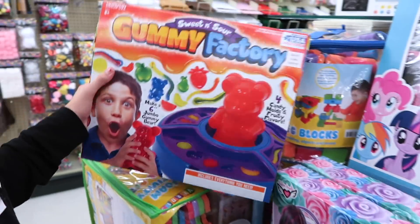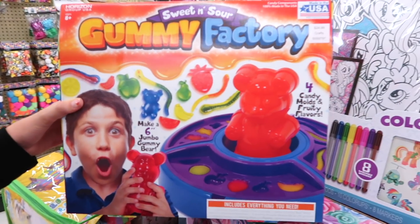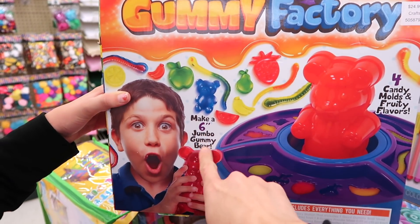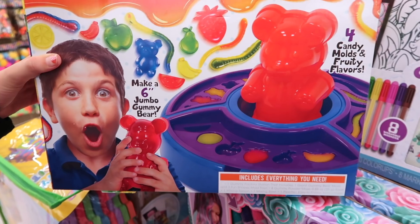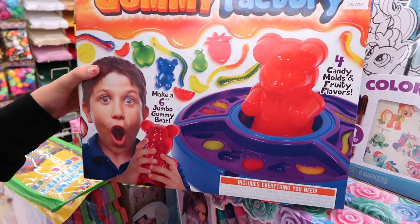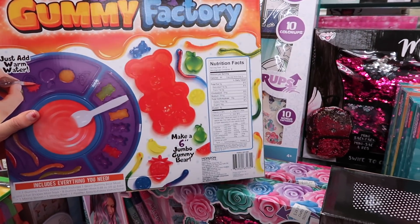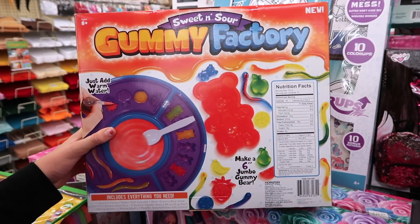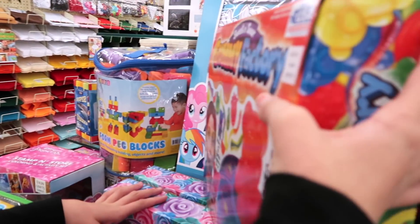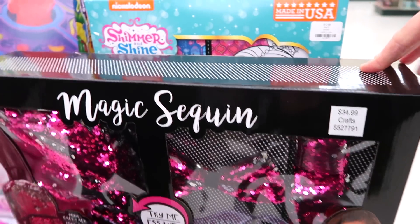And then over here — OMG, it's a big sweet and sour gummy factory. It says four candy molds and fruity flavors. Make a six inch jumbo gummy bear. Look at his hands holding the gummy bear — that's about six inches. That's an idea of how big they are. It says it's new and it's $24.99. And this sequin thing is $34.99.